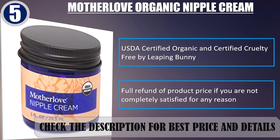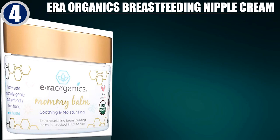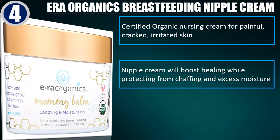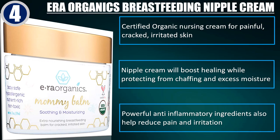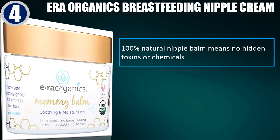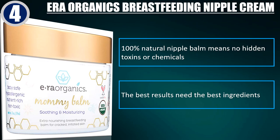Check the description for best price and details. Best of 4: Aera Organics Breastfeeding Nipple Cream. Certified Organic Nursing Cream for painful, cracked, irritated skin. Nipple cream will boost healing while protecting from chafing and excess moisture. Powerful anti-inflammatory ingredients also help reduce pain and irritation. 100% Natural Nipple Balm means no hidden toxins or chemicals — the best results need the best ingredients.